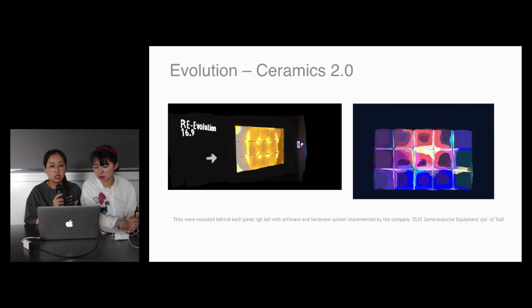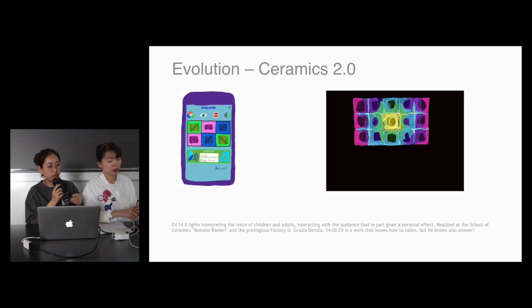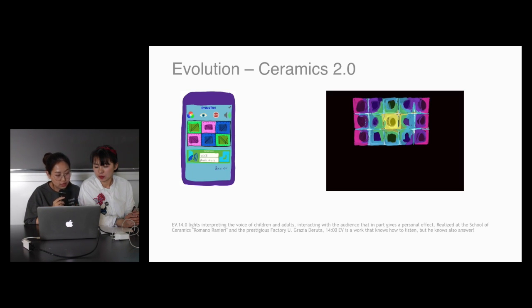We have redrawn the draft of Nicola's artwork. And there were elements behind each panel — LED with the software, hardware, and hardware system implemented by the company. When you use the app — how does this work? It's like with this evolution, interrupting the voice of children or idols, females or males, interacting with the audience, and that part gives a personal effect.